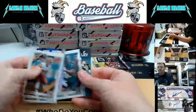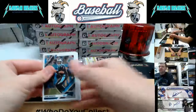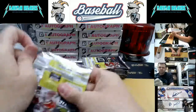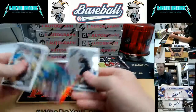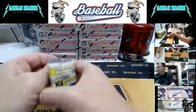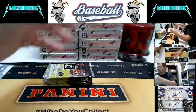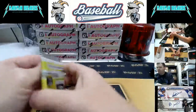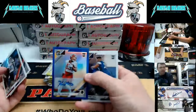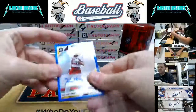MVP Kurt Warner — not numbered. Josh Jacobs base. Red Bobby Wagner — reds are numbered to 99. Nick Bosa base. Numbered to 75, Kelvin Harmon, Washington Redskins.